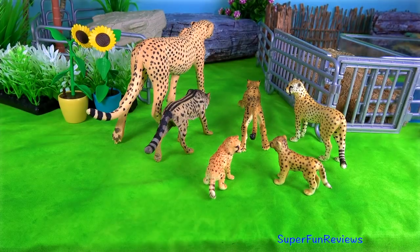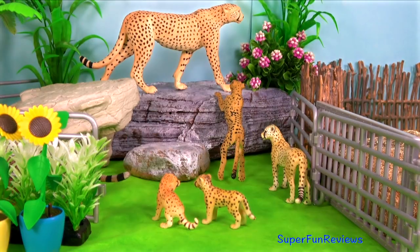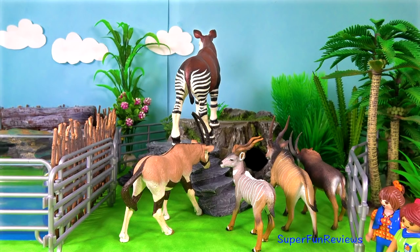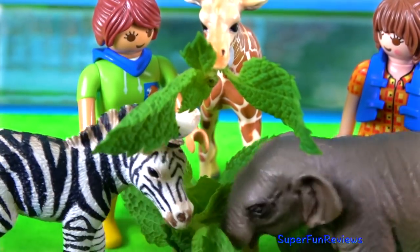Hi, it's Kerry. Lots of fun at the zoo today. Can you tell me how many elephants are in today's video?